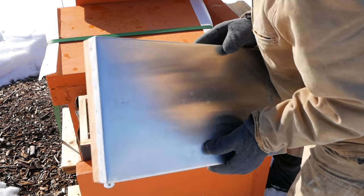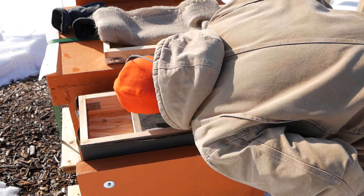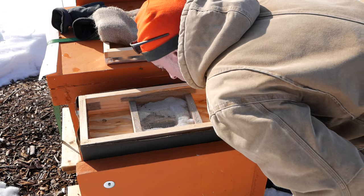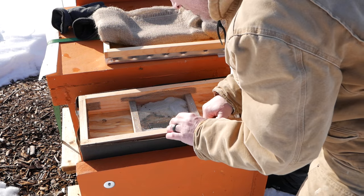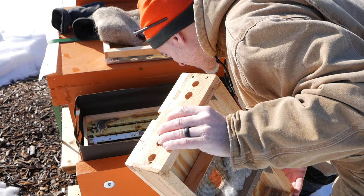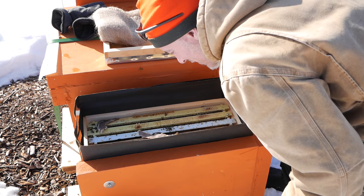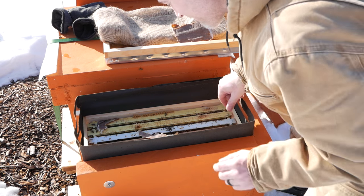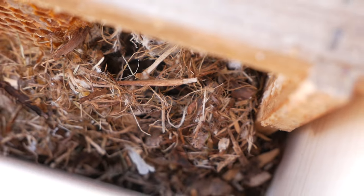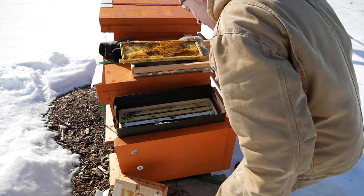This was already a weak hive going into the winter. There's still fondant in here. I don't see any bees or hear any bees. Well, the nuke did not make it. What I do see here is mouse droppings — yeah, the mice got in. That's a mouse nest inside the hive. Mouse poo. There's a mouse.